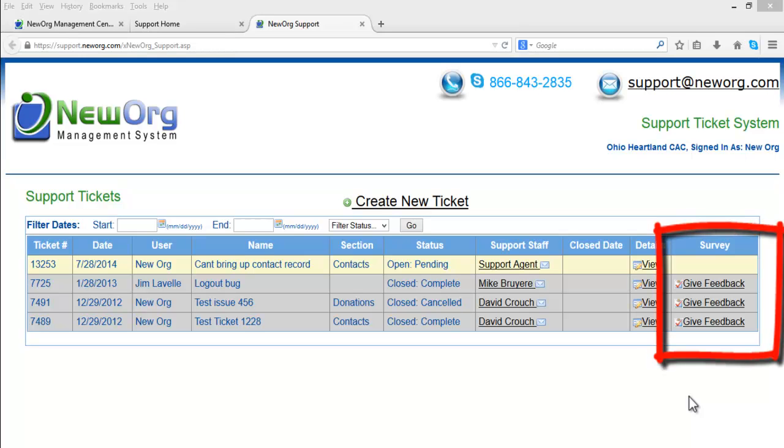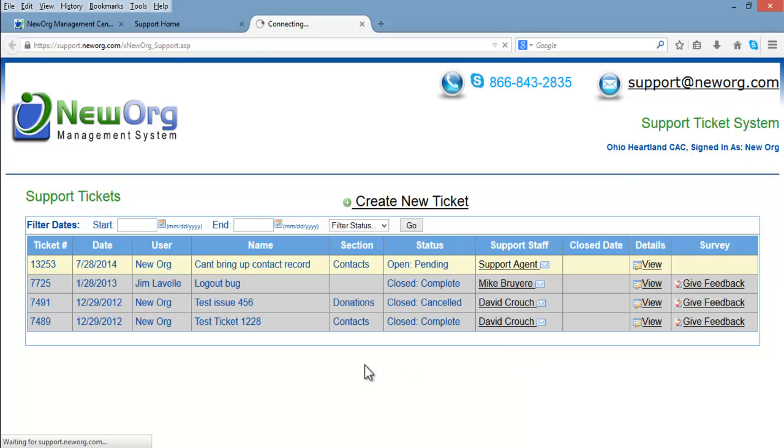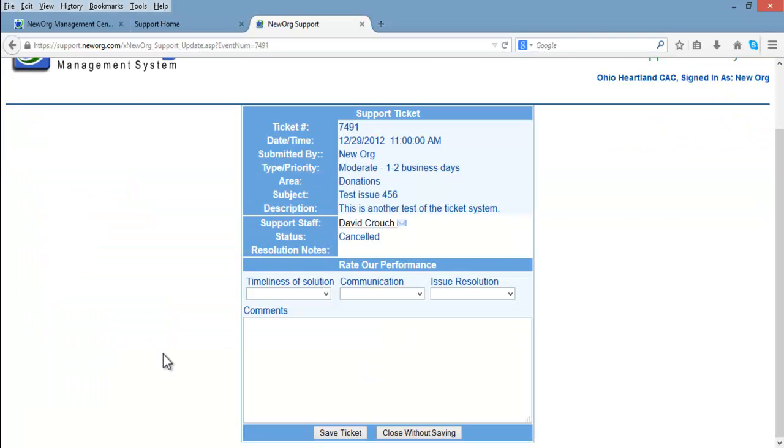We also encourage you to give us feedback by clicking the Feedback button on the survey column on the ticket row. Here you will be able to select from the drop-down the timeliness of the solution, how you felt the communication was with your Support Agent, and how you rated the resolution provided to you. You can also enter details of your feedback within the comments box below. Once satisfied, click the Save button.